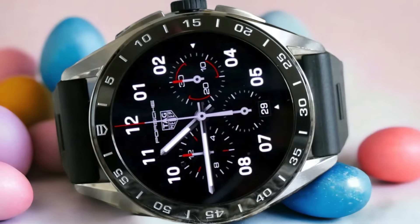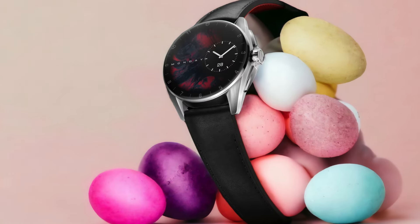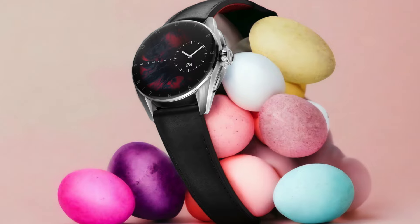In addition to its impressive battery life, the Tag Heuer Connected Caliber E4 also offers a multitude of class and style. Its sleek and timeless design, combined with high-quality materials such as stainless steel and a sapphire crystal, make it a true fashion statement. Whether you're attending a formal event or going for a casual outing, this smartwatch will effortlessly elevate your style.